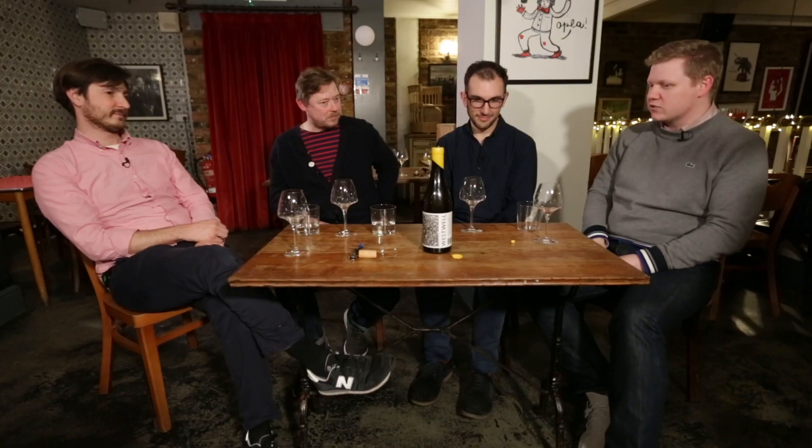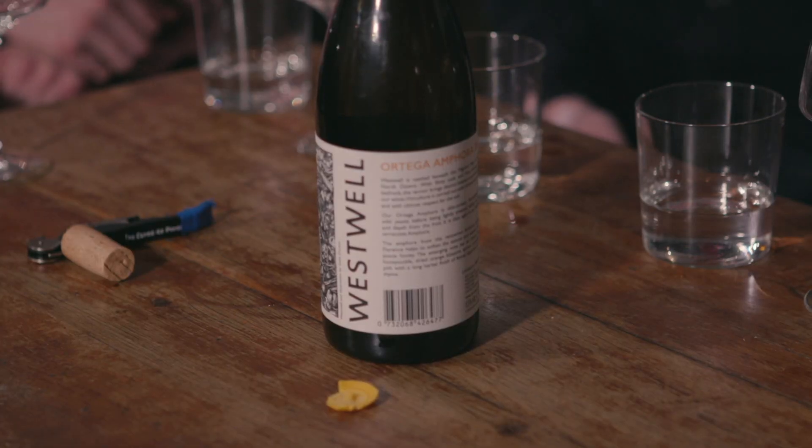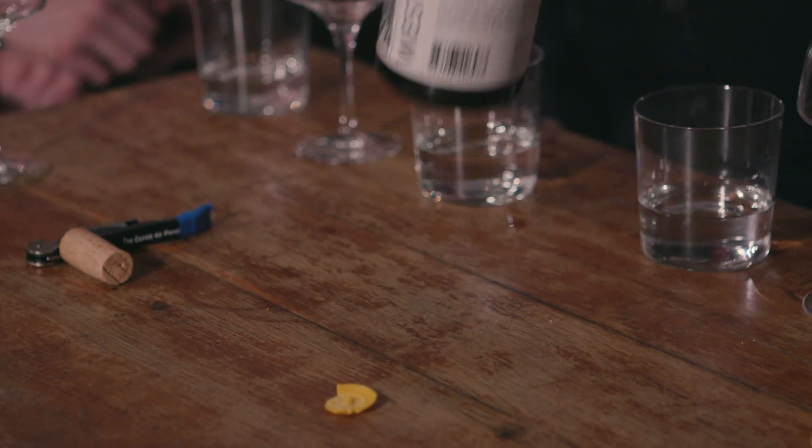Adrian, I'm always quite reticent to be too effusive about wine packaging in general, but I can't help but be captivated by the label, the artwork, and the general sophistication of this package. So expectations are high — but why don't you tell us a little bit about this bonus bottle you brought, this Ortega?